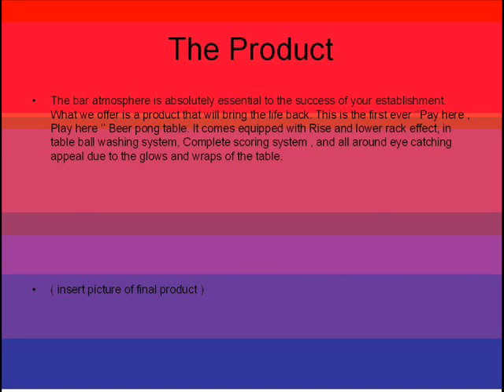This is the first ever pay-here, play-here beer pong table. It comes equipped with the rise and lower rack effect, in-table ball washing system, a complete scoring system, and an all-around eye-catching appeal due to the glows and wraps of the table.